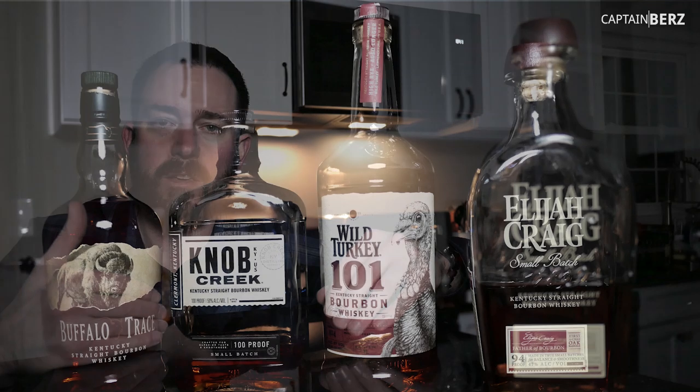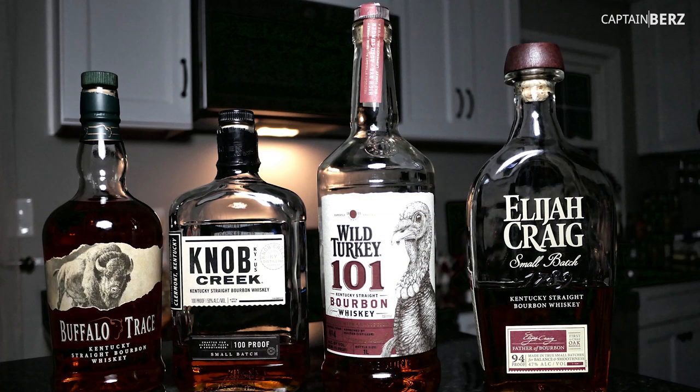Second to Buffalo Trace I put Wild Turkey 101, then I'd move up to Knob Creek — those are kind of interchangeable — and then after that I'd put Elijah Craig as far as harshness. What do I mean by harshness? I mean does it have a bite to it. That makes sense because Buffalo Trace is 90 proof, this is 94, and Knob Creek and Wild Turkey are 101 and 100. So if there's a little more alcohol, it's going to have a little more bite.